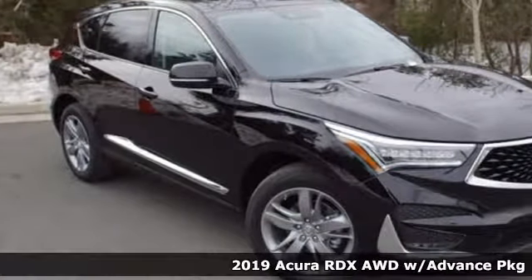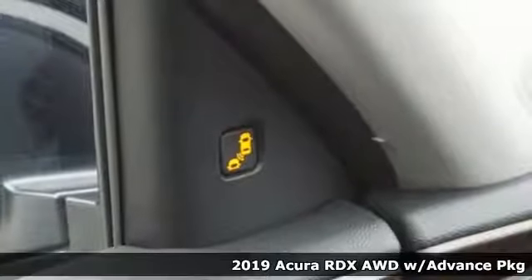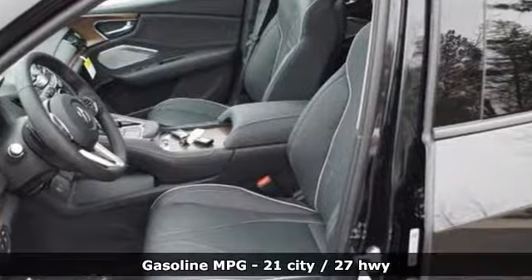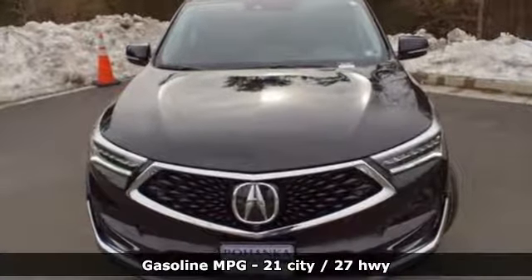It's a new 2019 Acura RDX. It provides the comfort and luxury of a large SUV with the moves and fuel economy of a small one. It comes with all the amenities you need. Turbo inline four-cylinder engine.